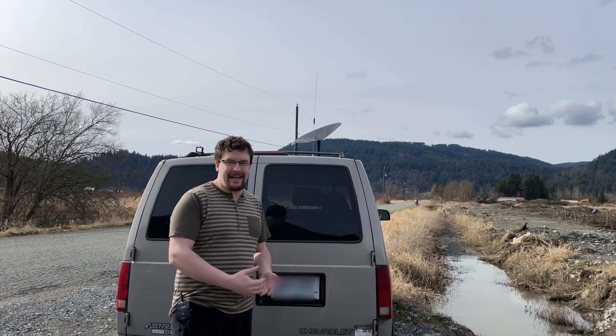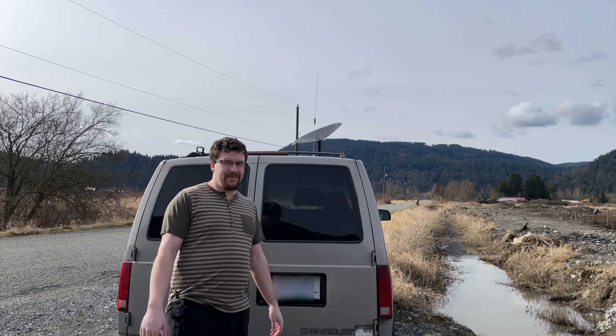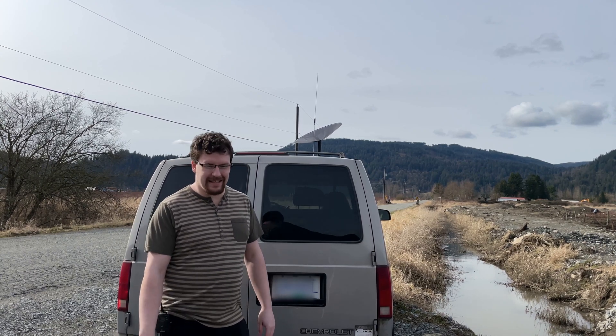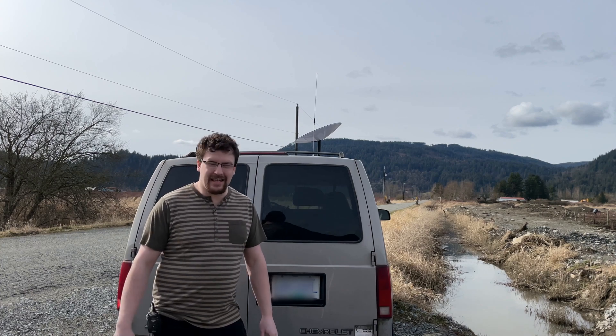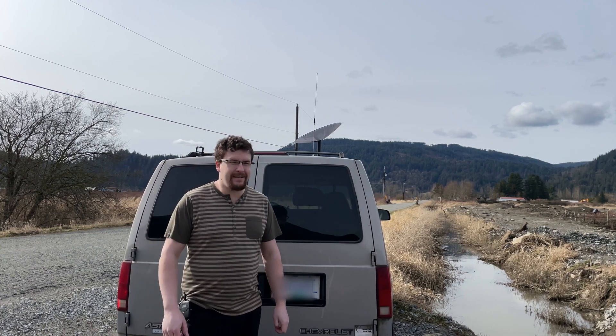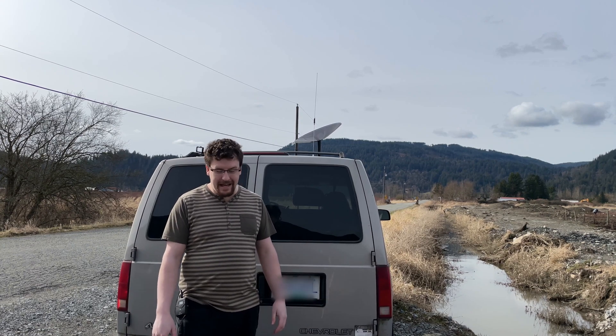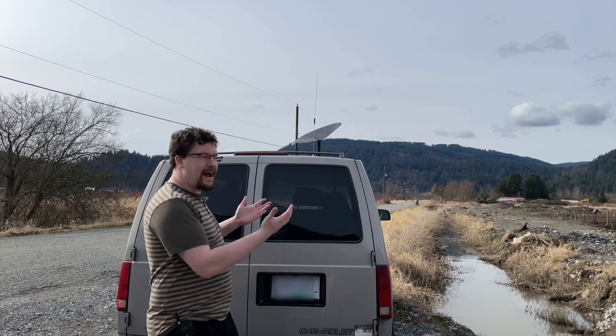For those that don't know, Starlink is an internet service provided by SpaceX. We're here in Canada, we've got the beta, and I've had it for about a month and have done a bit of testing with it. We took it out into the mountains and were able to get internet working pretty good out there. Today is the awaited test while driving.